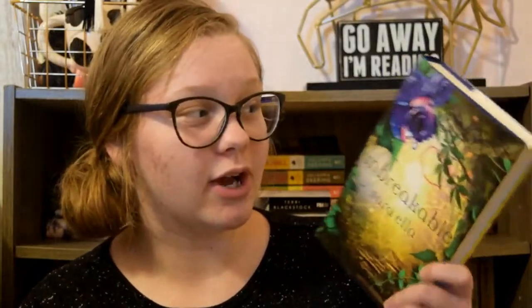The next book I'm going to talk about I've talked about before, because it is probably one of my favorite covers. I actually talked about it in my mid-year book freakout tag, and I said it was probably one of my favorite covers for the year. Unbreakable by Sarah Ella — I just love this cover so much. It is not my favorite book of the series, but it is definitely my favorite cover of the series. The rose and the dewdrop — the attention to detail in this book is incredible, and every time I look at it I find something new that I absolutely love.